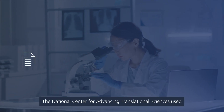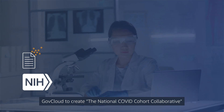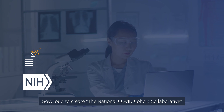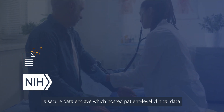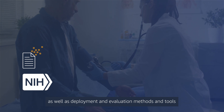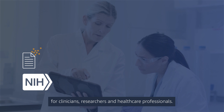The National Center for Advancing Translational Sciences used GovCloud to create the National COVID Cohort Collaborative, a secure data enclave which hosted patient-level clinical data, as well as deployment and evaluation methods and tools for clinicians, researchers, and healthcare professionals.